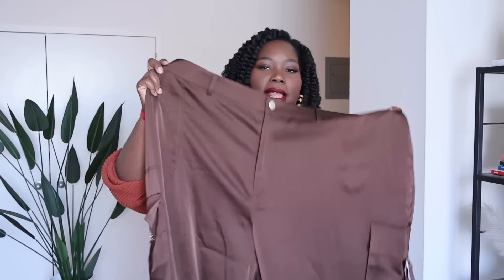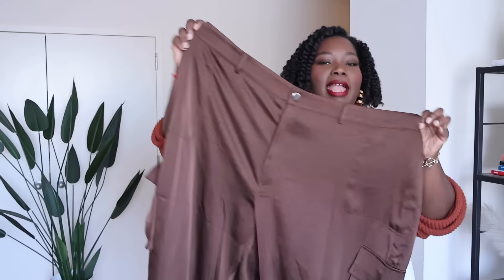They sent these to me in a size 3X and I think it fits perfectly. The sheer mesh tops come in other solid colors as well as I think two more prints. Right now the Nina Parker collection is on sale at Macy's, so the discounts are really good — you know how Macy's does with their discounts.